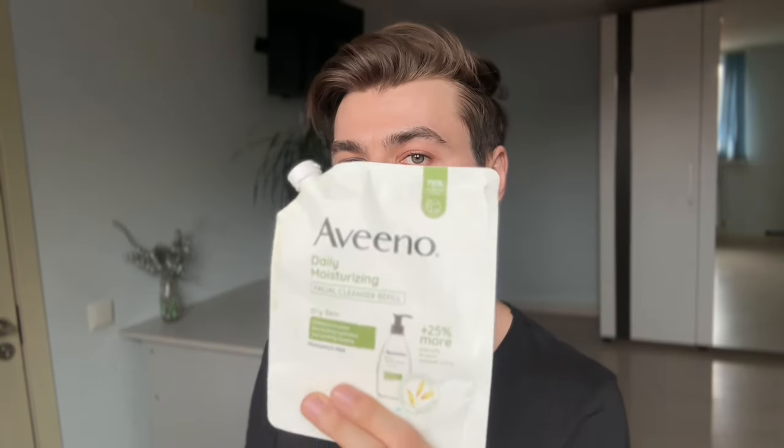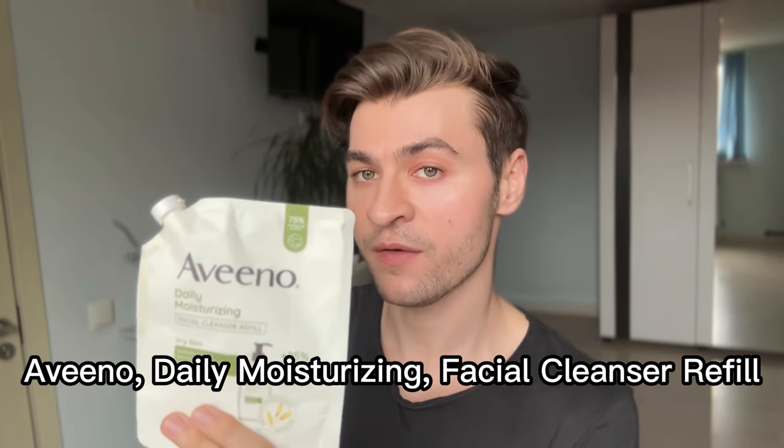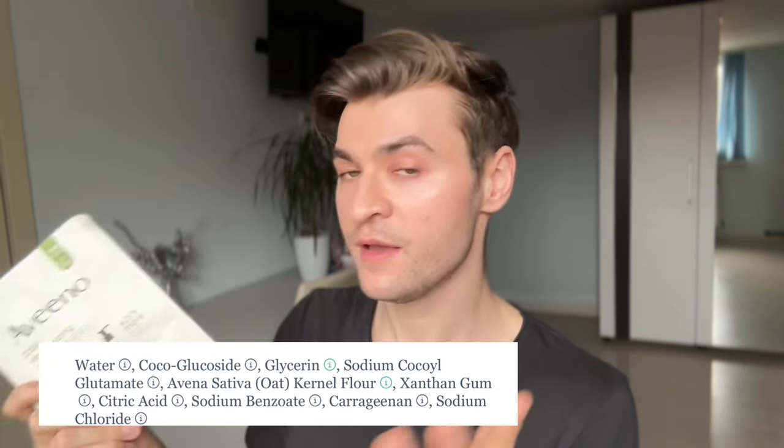I'm going to start with cleansers. This is an oldie but a goodie — the Aveeno Daily Moisturizing Facial Cleanser refill. It's a very cost-effective option: you get almost half a liter, which is about 16 fluid ounces, for around $12-14 on iHerb. It's gentle and effective, contains oat extracts which are soothing and calm irritation. Fragrance-free, alcohol-free, and as a refill, it's also environmentally friendly — 75% savings in plastic.